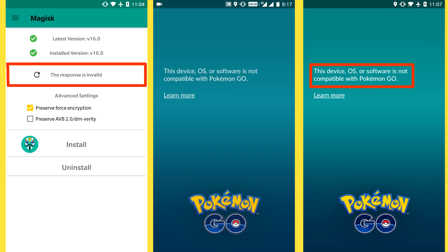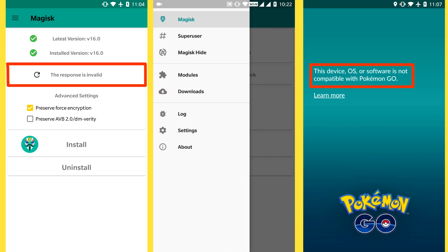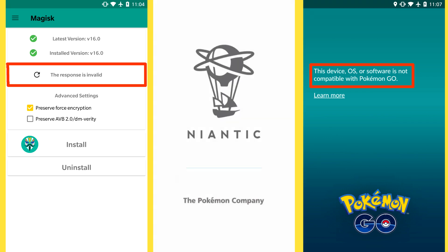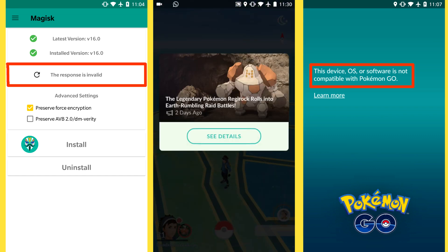If you're playing Pokemon Go, you must be getting this error. You need to hide Pokemon Go under Magisk to avoid it. Or if you're already hiding Pokemon Go, try restarting it 2 to 3 times. If it still doesn't work, wait for the Magisk update.